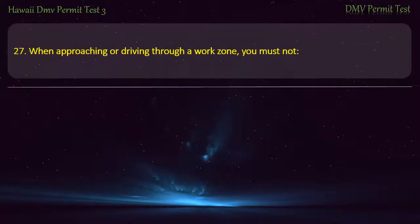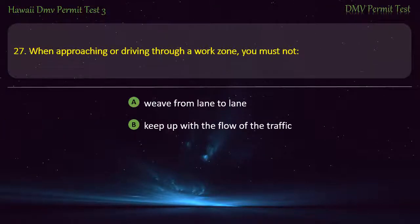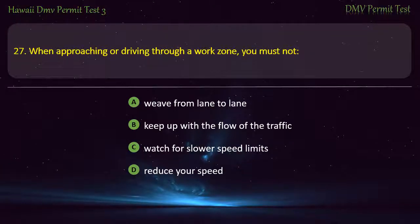Question 27. When approaching or driving through a work zone, you must not: Weave from lane to lane; Keep up with the flow of the traffic; Watch for slower speed limits; Reduce your speed. Answer: Weave from lane to lane.